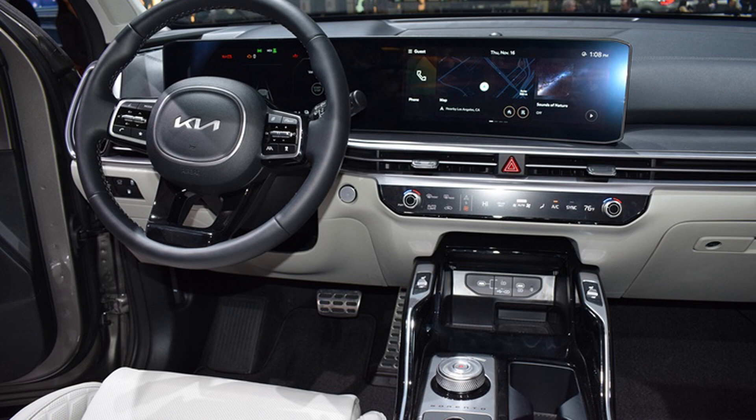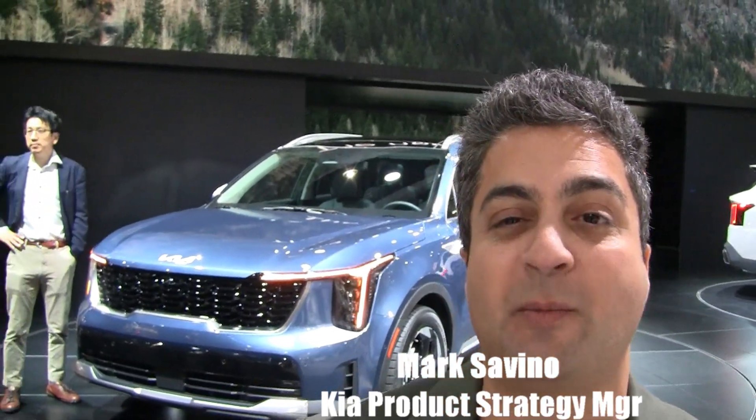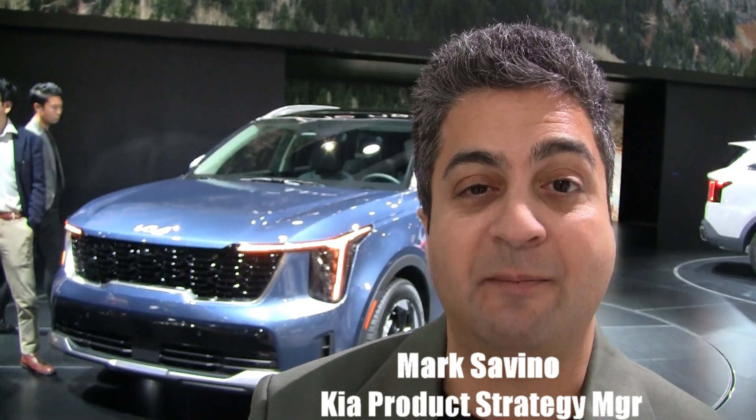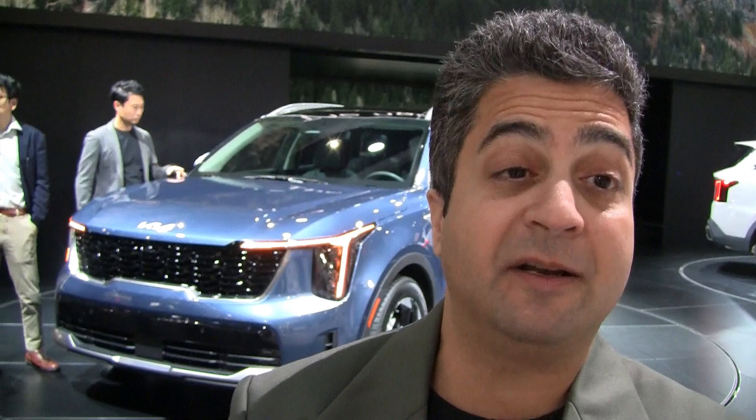Kia's sales have been breaking records it seems like every month. What vehicles are selling, and how big is the Sorento in that lineup? It's great because so many of our vehicles are doing well, including our large three-row SUV Telluride, Sportage our compact SUV, and Sorento, positioned in between the two, is continuing to do really well for us.